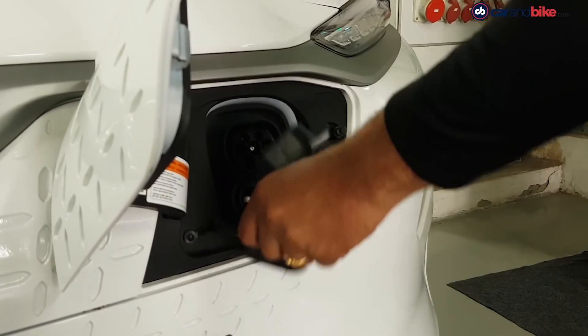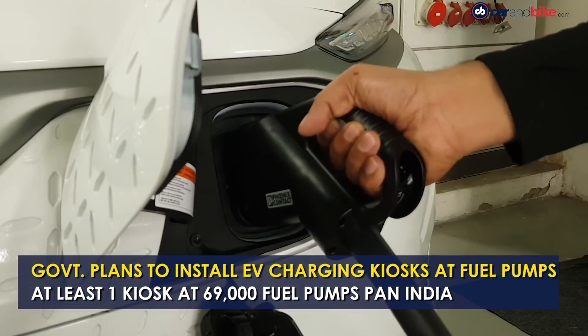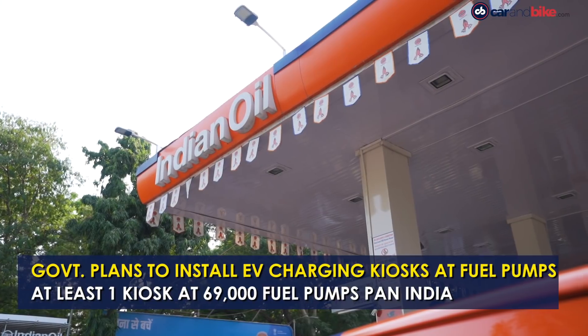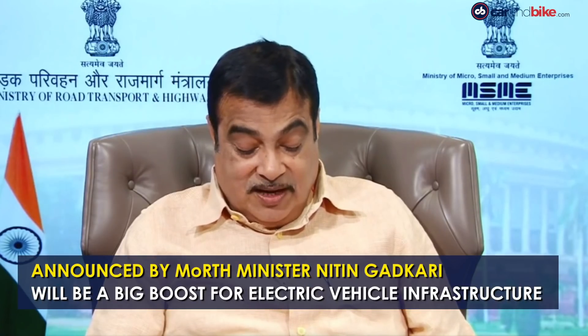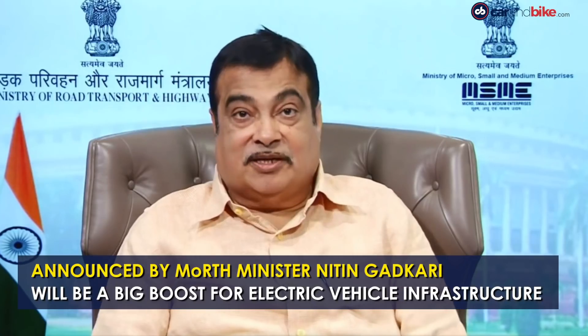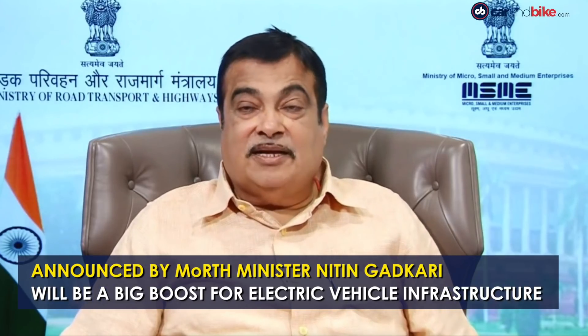In a much-needed boost to electric vehicle charging infrastructure in the country, the Indian government plans to install at least one charging kiosk at around 69,000 petrol pumps. This was announced by Union Minister of Road Transport and Highways and MSME Nitin Gadkari while addressing the 9th edition of Autosurf 2020 Electric Mobility Conference. He added that the government is trying to create an ecosystem to accelerate the uptake of electric vehicles in the country.